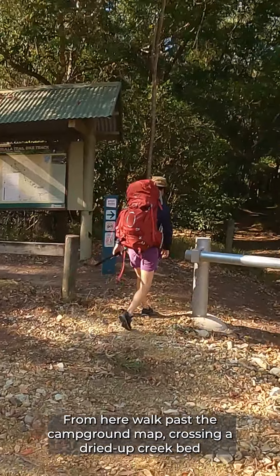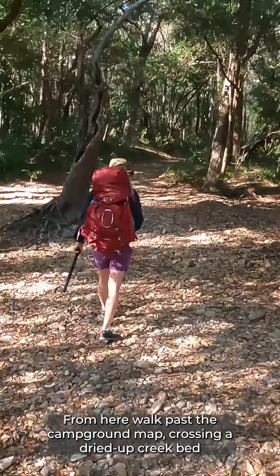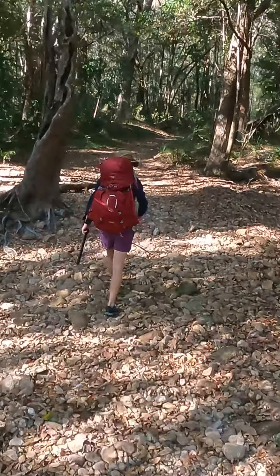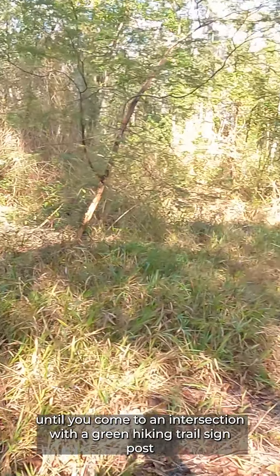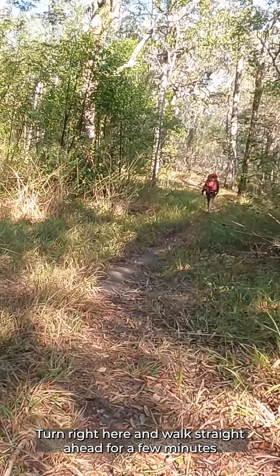From here walk past the campground map crossing a dried up creek bed until you come to an intersection with a green hiking trail signpost. Turn right here and walk straight ahead for a few minutes.